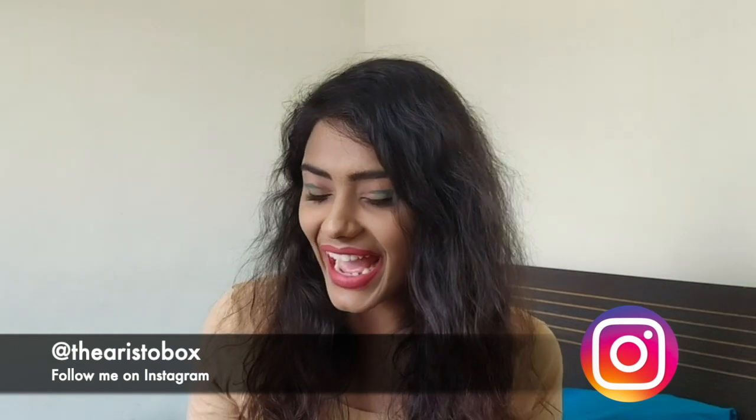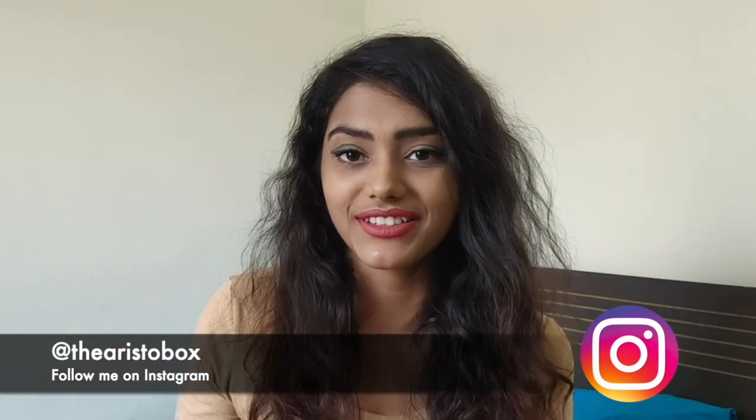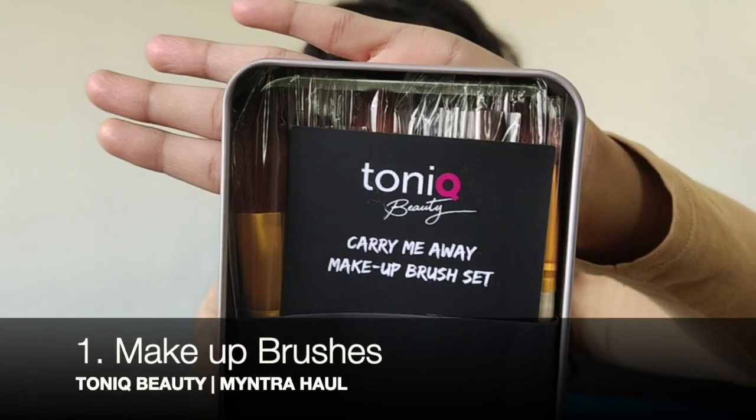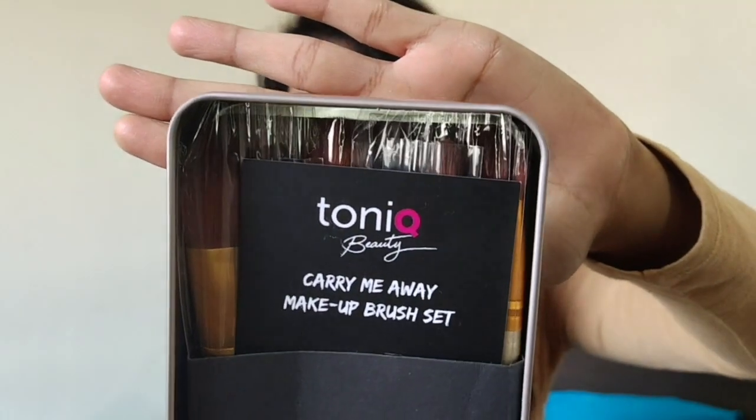Like there were things I was getting at super cheap rates on Myntra and the sale is still on, guys. I ended up shopping a few things and I'd like to show you guys what all I shopped. Starting off with what I've done to my face right now, I just tried exploring the makeup brushes I got from Myntra. The video of this makeup I'm going to be putting up on my Instagram today, so go check it out. This is the first thing I got — the Tonic Beauty Carry Me Away Makeup Brush Set.